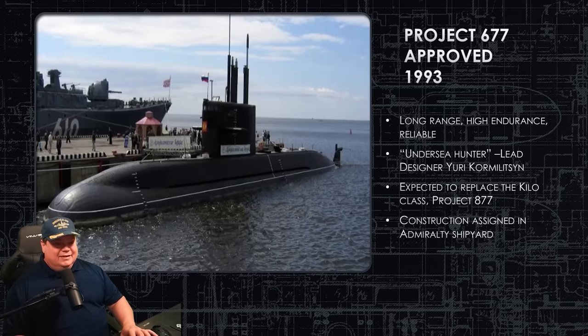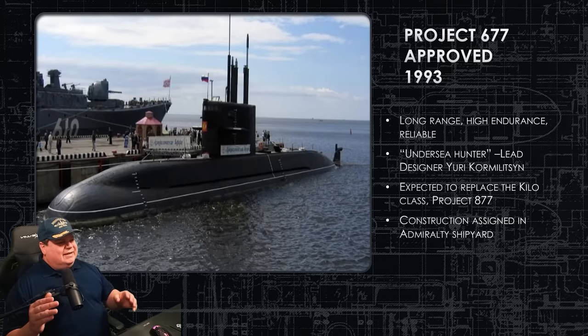Now we move into the 1990s. A few things happened — like the Soviet Union collapsing and all the money basically drying up for military projects. But they decide to keep going with Project 677. It's formally approved in 1993, and the idea is this is their LCS moment: it's going to be long-range, high-endurance, and reliable. And it's none of those things.